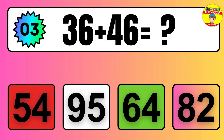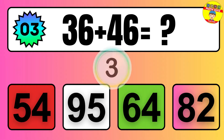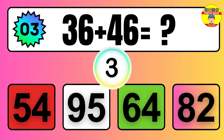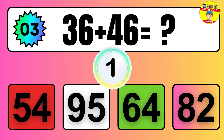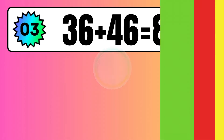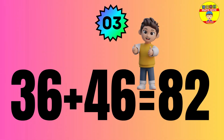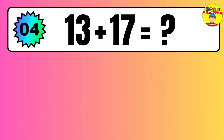Question: 36 plus 46 equals what? The answer is 36 plus 46 equals 82.